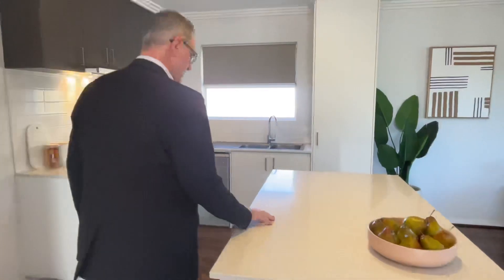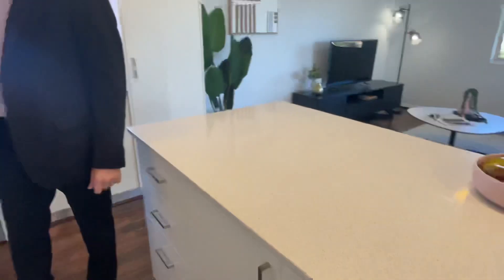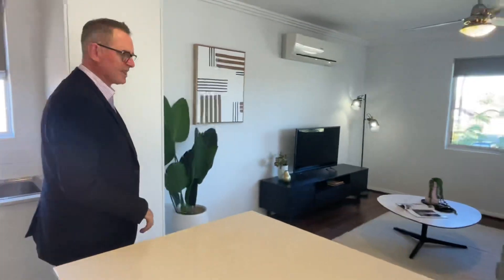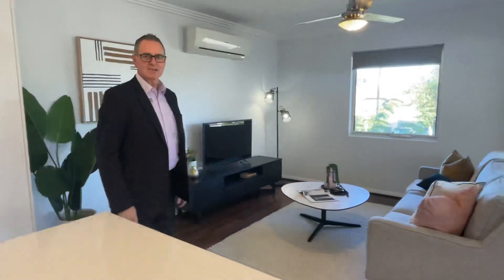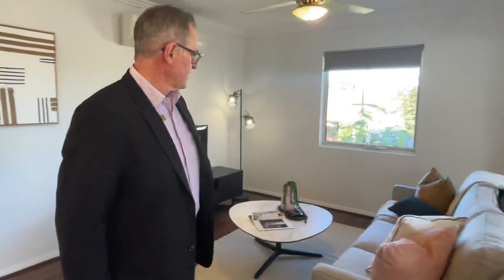Kitchen's lovely — lots of drawers, stone bench tops, electric cooking right here, dishwasher as well, bonus. Overlooking your open plan living area. You've got a split system here, which is nice to have. So it's set out pretty well, some good space.